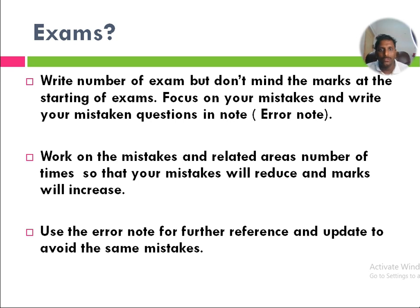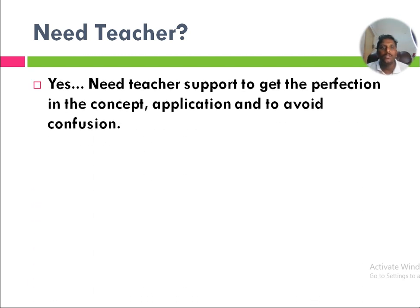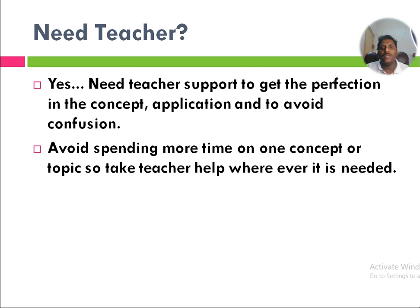Do students need a teacher? Yes, you need teacher support to get perfection in concepts, handle application questions, and avoid confusions. To avoid spending too much time on concepts or topics, a teacher will help you wherever needed.